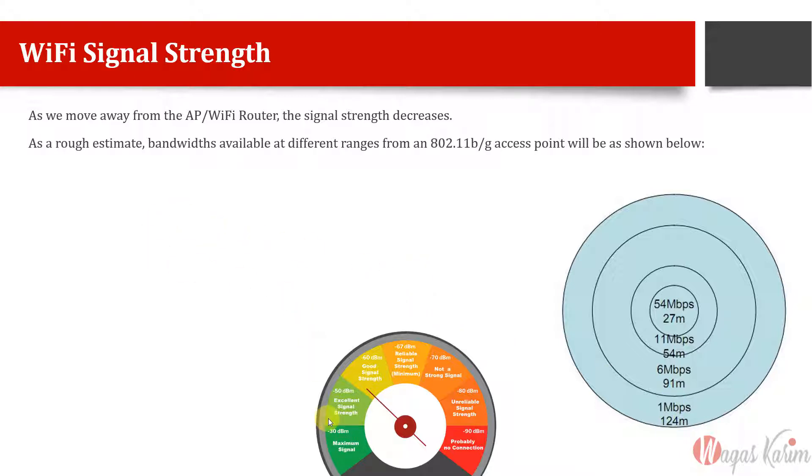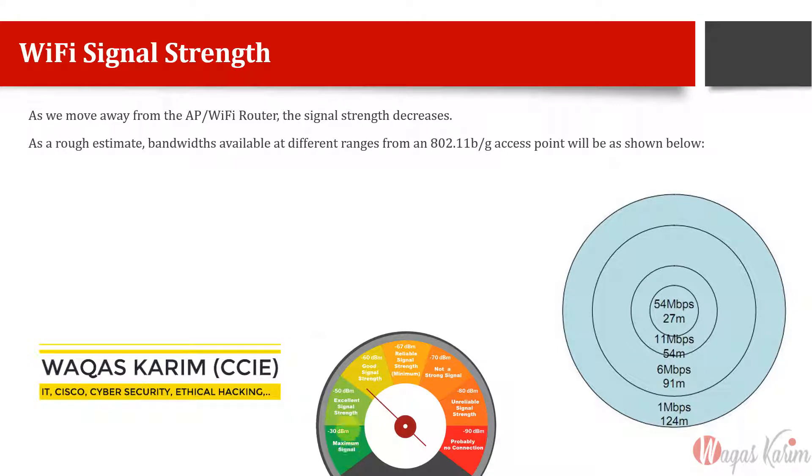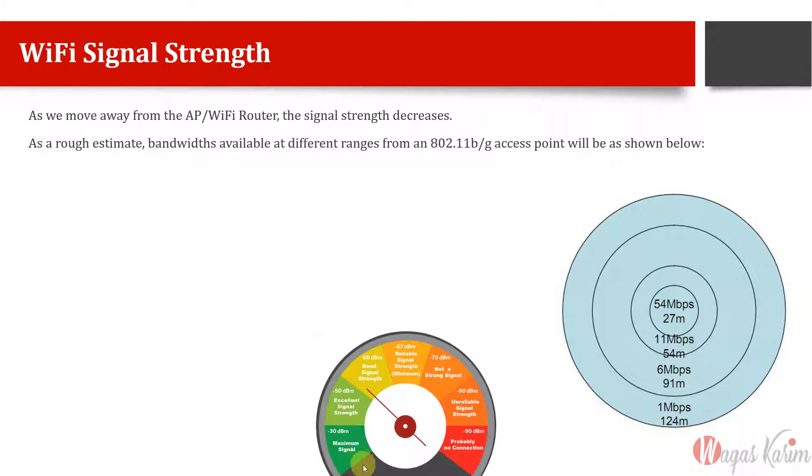Minus 30 dB is considered maximum signal, minus 50 dB is good. dB is decibel — a logarithmic scale. We use logarithmic scale for signals because the variation in numbers is huge. Telling someone 30 dB or 50 dB is much clearer than saying 0.000001 milliwatts. Minus 30 dB is maximum signal and minus 90 dB usually means there is no connection.